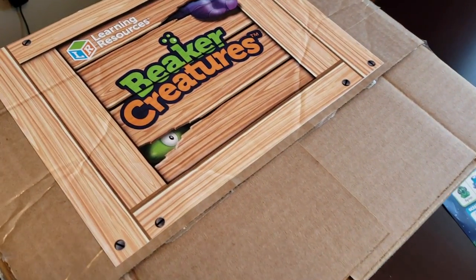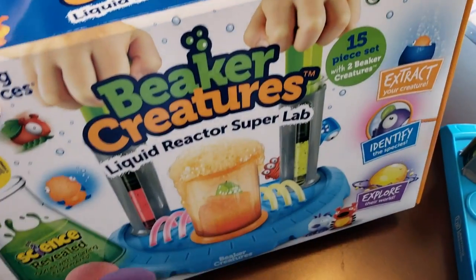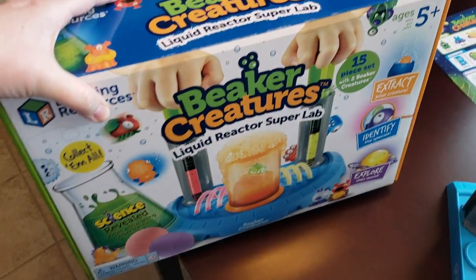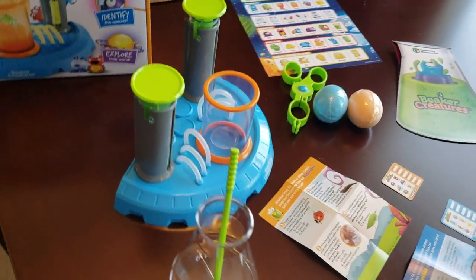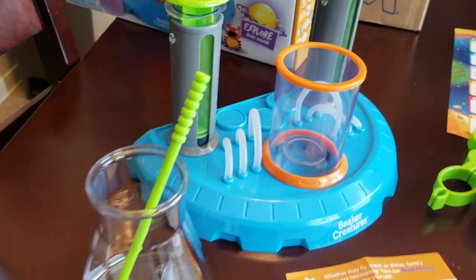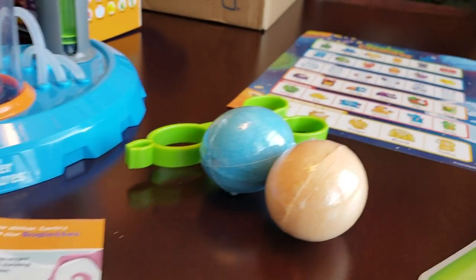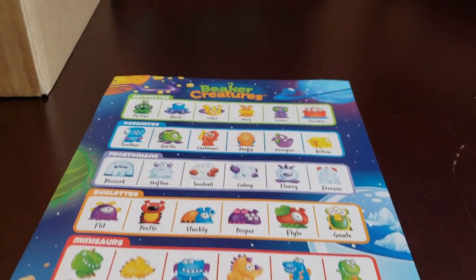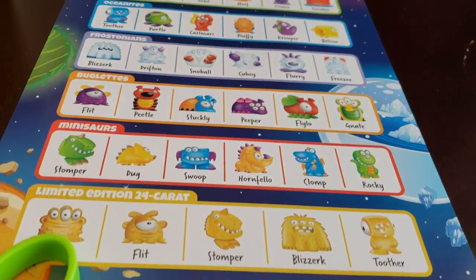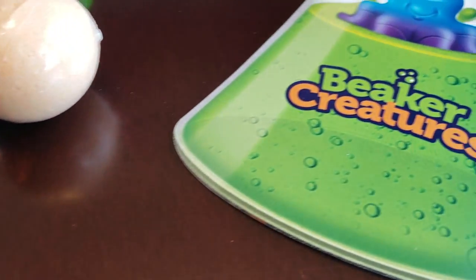I got a package in the mail and I was super excited — we were not expecting this. It took us by surprise to be on the list to try out the new Learning Resources Beaker Creatures Liquid Reactor Super Lab. It is so cool! It's rated for five plus, but Jackson just turned two and enjoyed it so much. With adult supervision and help, this could also be a great thing for younger kids.